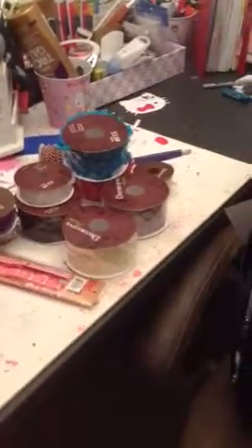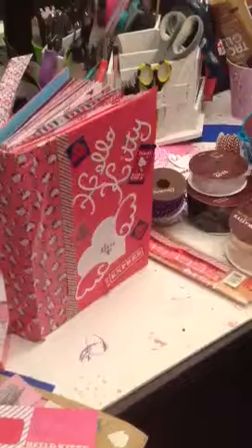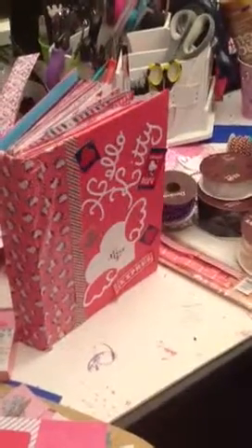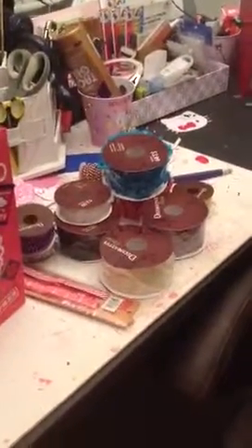Hi YouTube, this is Latonya coming from Happy Scrapping 45 with the haul video. Excuse my messy table — yes, I am crafting. I'm doing my daughter a homemade smash book, and she wanted everything Hello Kitty. I'm going to come to you guys with this haul video because I want to put my things up. I'm going to clean up my room and rearrange a little bit this weekend.